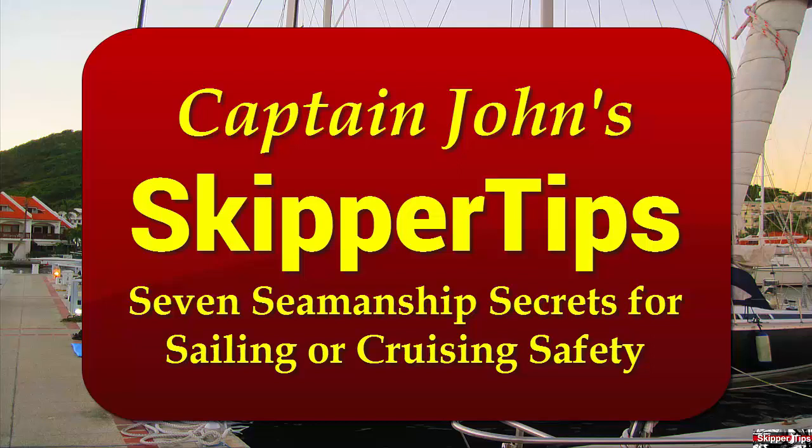In today's video tip, we're going to take a look at seven sailing seamanship secrets to help keep you and your crew on a small sailboat safer throughout the new sailing season.